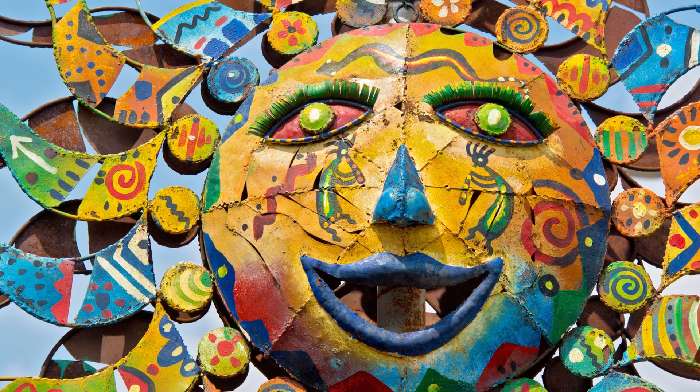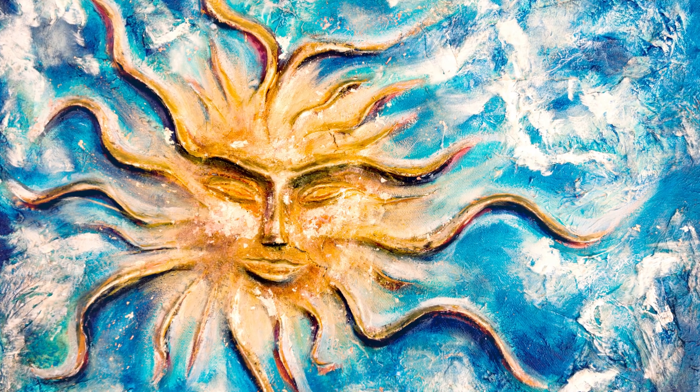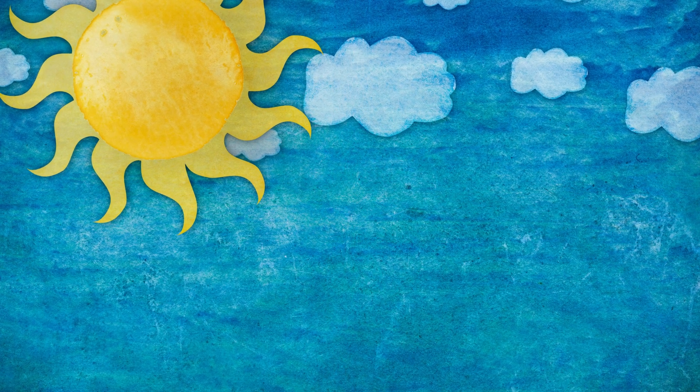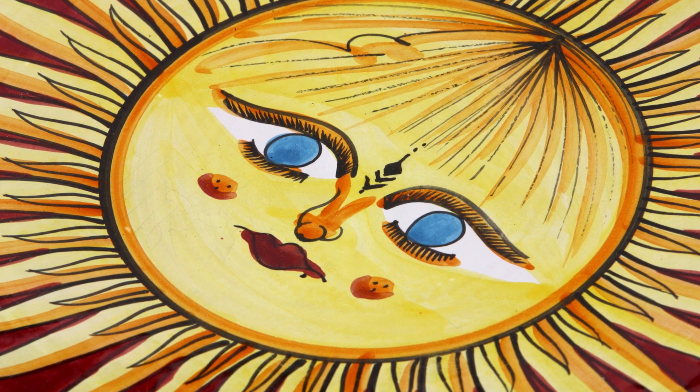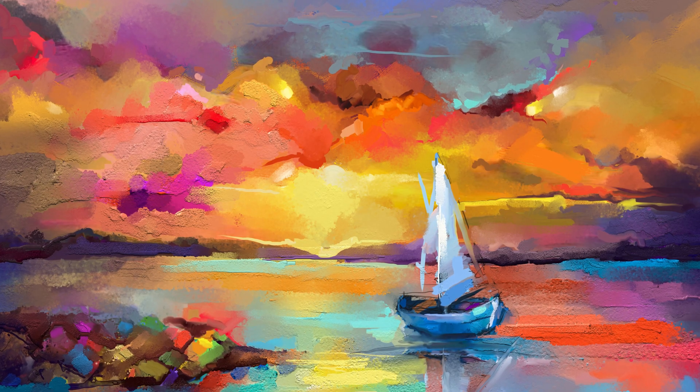The sun's color also has cultural and artistic significance. In many cultures, the sun is often depicted as golden or fiery orange, symbolizing its warmth and life-giving energy. Artists throughout history have used various shades of yellow, orange, and red to capture the essence of the sun in their works.